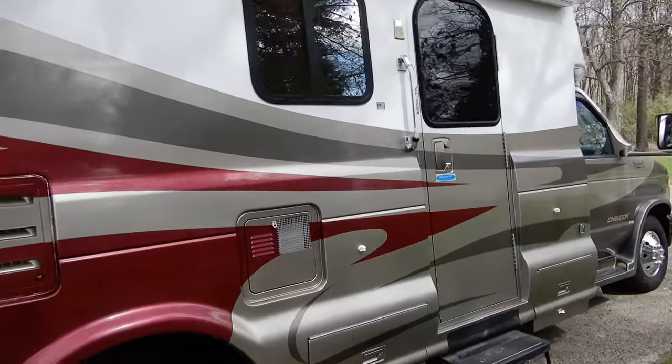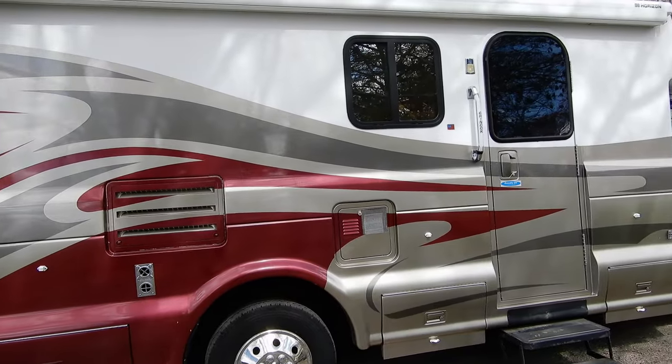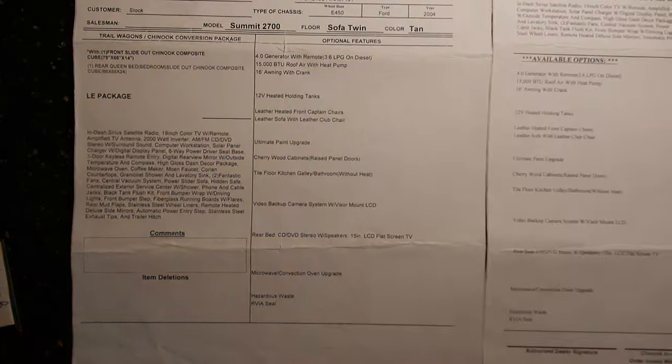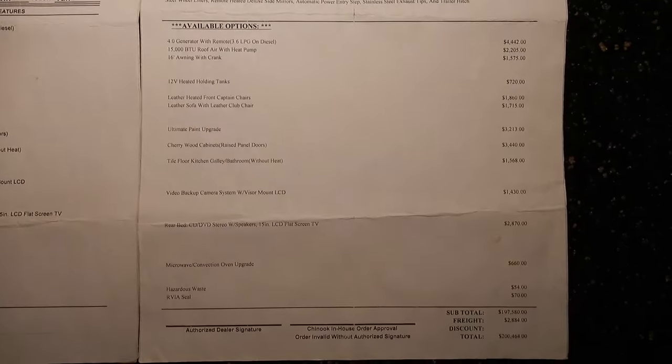This one is equipped with a special paint job which is very expensive. We still have the sticker price, and in 2005 this unit was worth above $200,000.